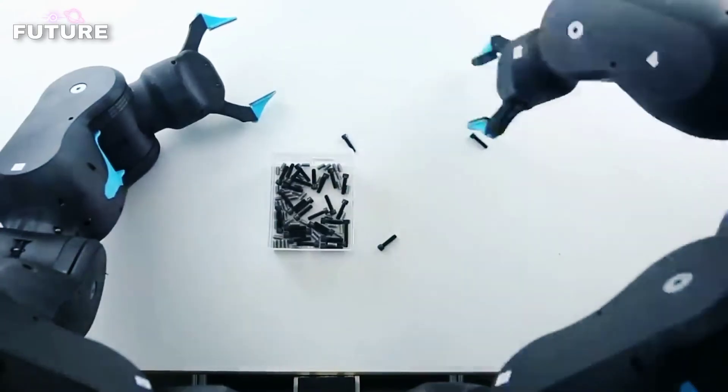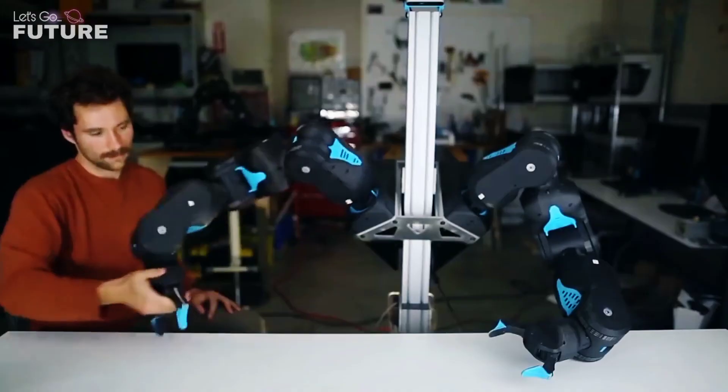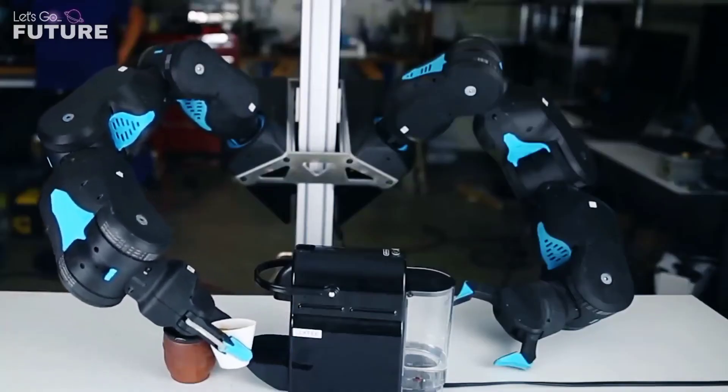Although this task is still very difficult for the robot at the moment. Blue currently lacks some precision and strength; however, artificial intelligence can compensate for this deficiency.